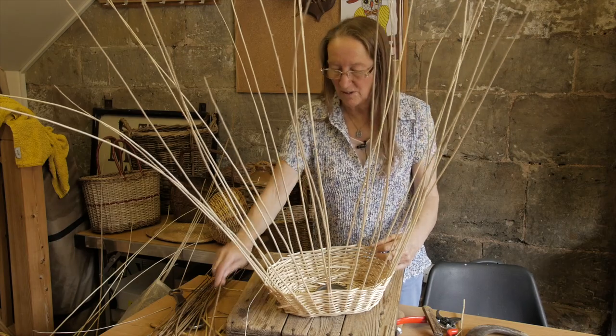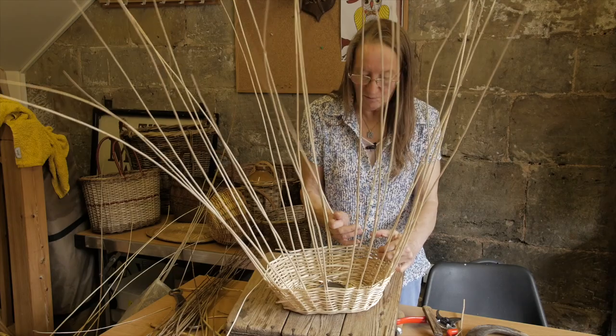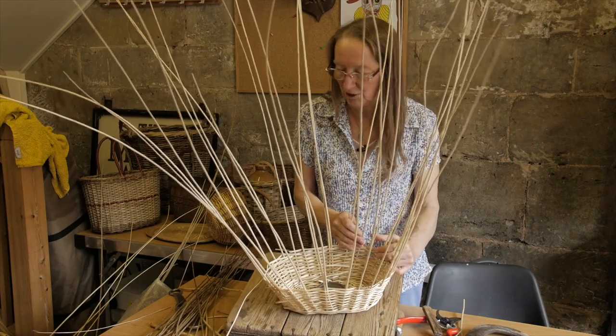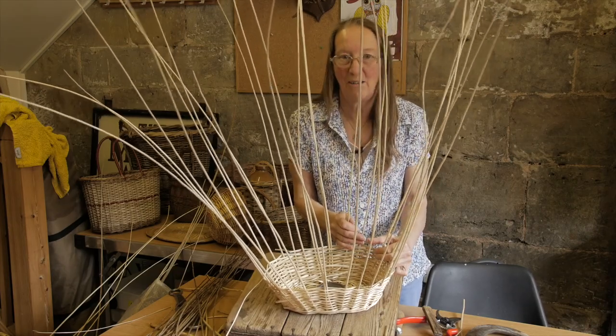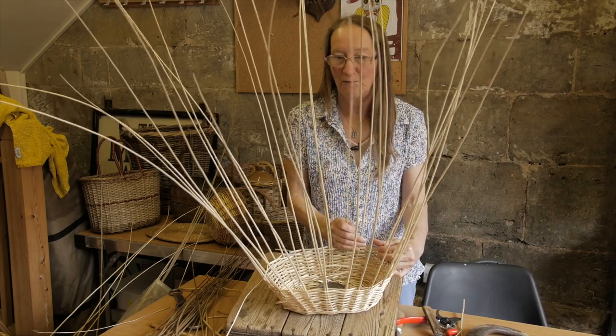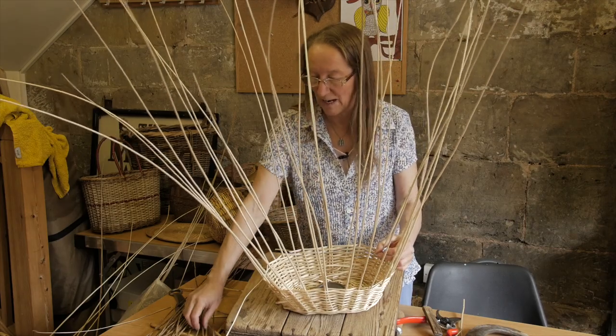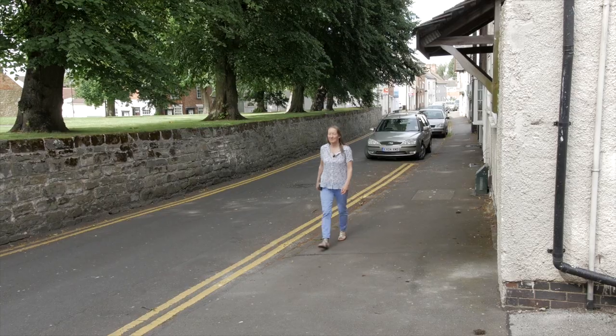The design of this basket makes maximum use of the materials available. It shows that the basket makers knew how to use materials that were, from one season to another, sometimes not available and sometimes available in abundance. Because there were so many baskets being made in so many different styles, the makers here reached the pinnacle of basket making anywhere in the UK.